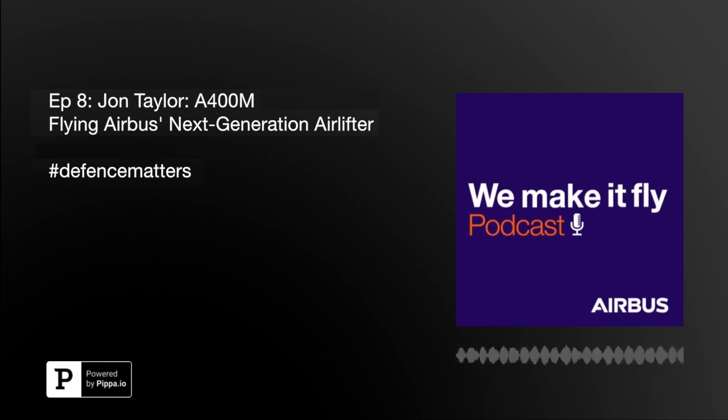Welcome to the We Make It Fly Airbus podcast. In this series, we're focusing on all that matters in space, defence and security. I'm Álvaro Beteta, and in this episode, we're going to hear about the A400M from John Taylor, an Airbus test pilot working on the aircraft.